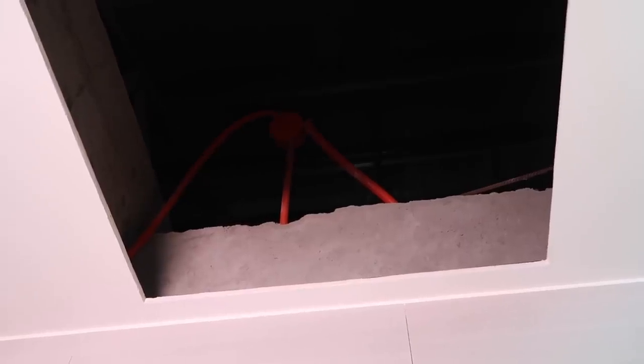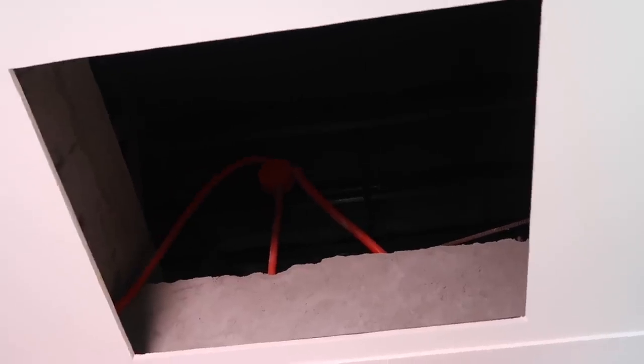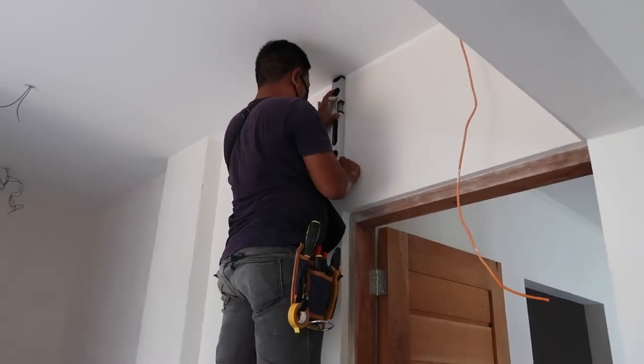These guys up here are doing the electrical work — they've got to do some splicings and stuff, so they're having fun upstairs. We are doing a little bit of movement here.